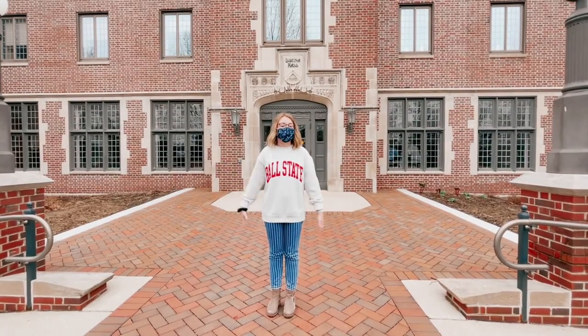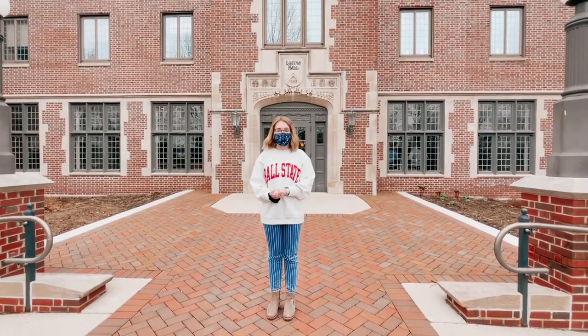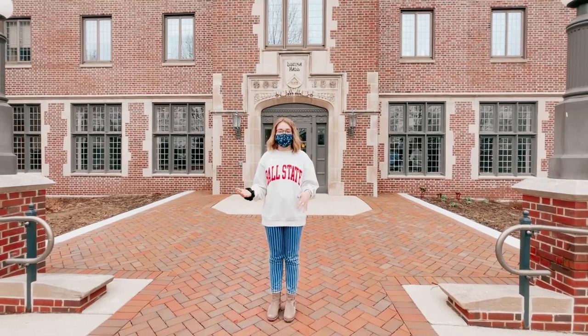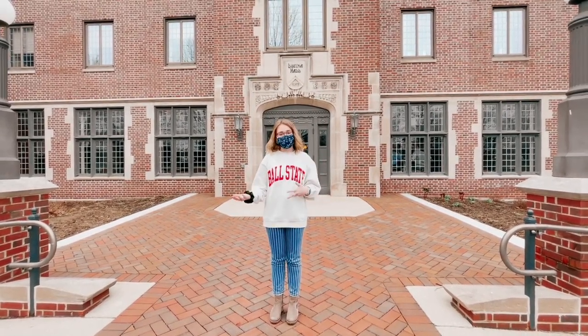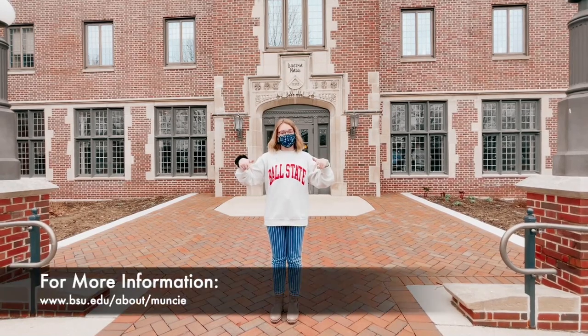Thanks for joining us today. If you have any questions for our Office of Admissions about your application or admissions process, feel free to reach out to them. If you want to know more information about the Muncie and Ball State community, check out the link below. Bye!